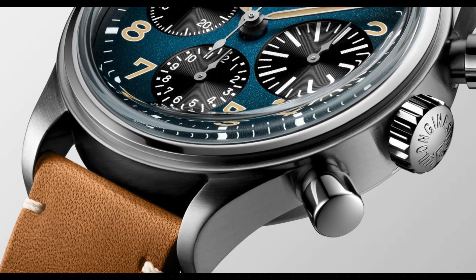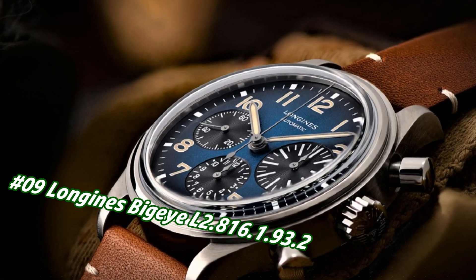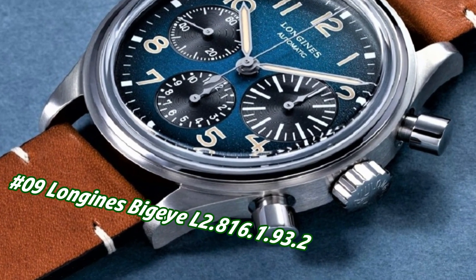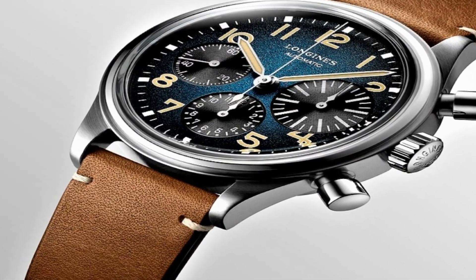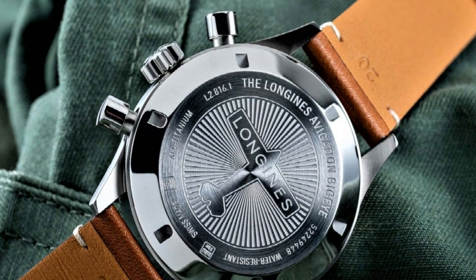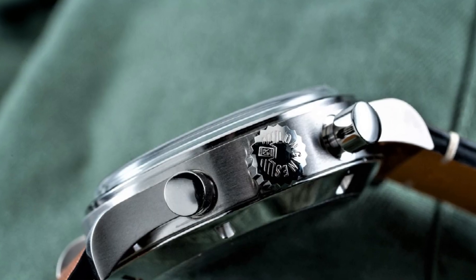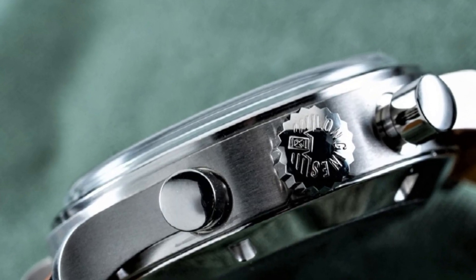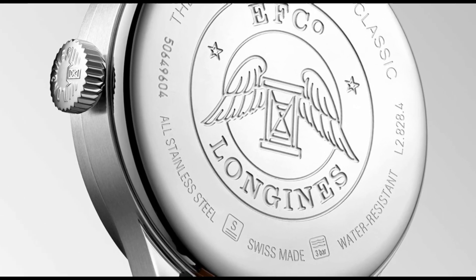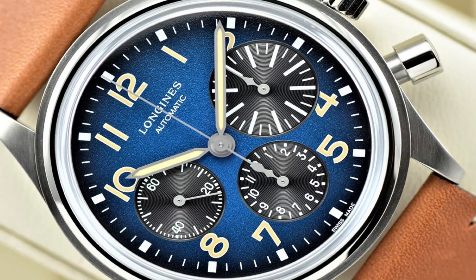Number 9: Longines Big Eye L2.816.1.932. Price in US dollars is $3,850, but this will vary with time. Blue dial enhanced by luminous silver-tone hands, gray titanium case with a brown calfskin leather band, automatic movement, 30 meters water resistance, fixed bezel, anti-reflective scratch-resistant sapphire crystal, solid case back, hang clasp, pull/push crown. Case size 41mm x 14.50mm, band 22mm, tang buckle, brown leather, blue dial.